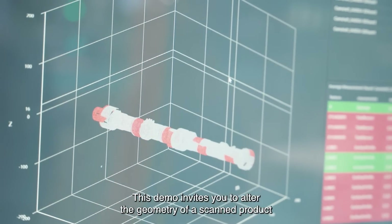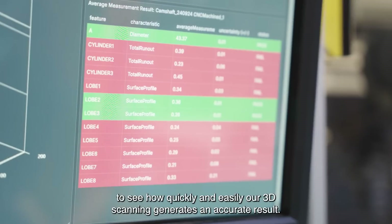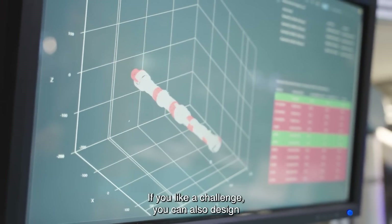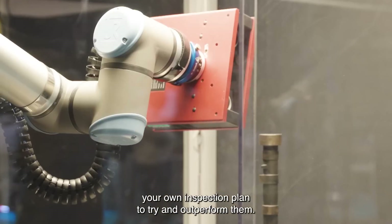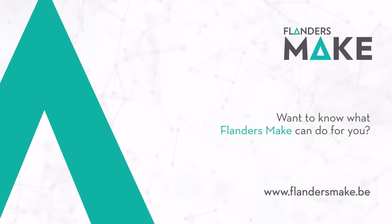This demo invites you to alter the geometry of a scanned product to see how quickly and easily our 3D scanning generates an accurate result. If you like a challenge, you can also design your own inspection plan to try and outperform our automated approach. This demo provides a consistent method.